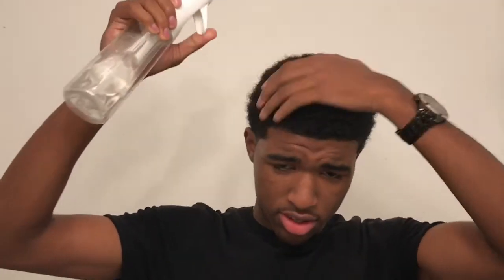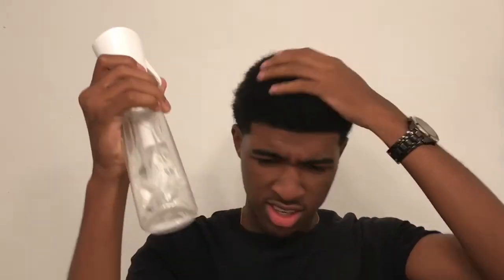Okay guys, so the first thing you're gonna do is get your hair wet. I use a spray bottle because I don't like submerging my head all the way underwater every day — this is my daily routine. I use this spray bottle; I got it from Amazon or something. Okay, I think that's good.